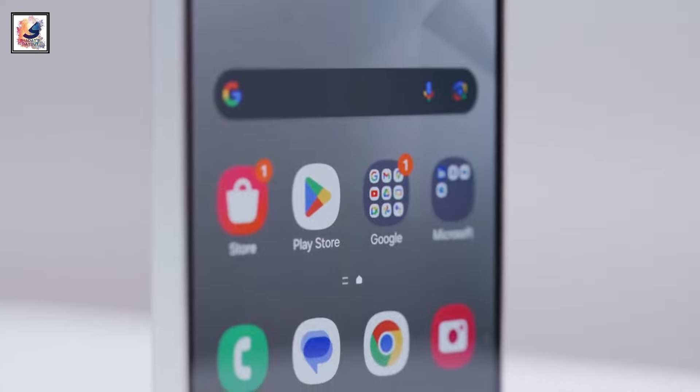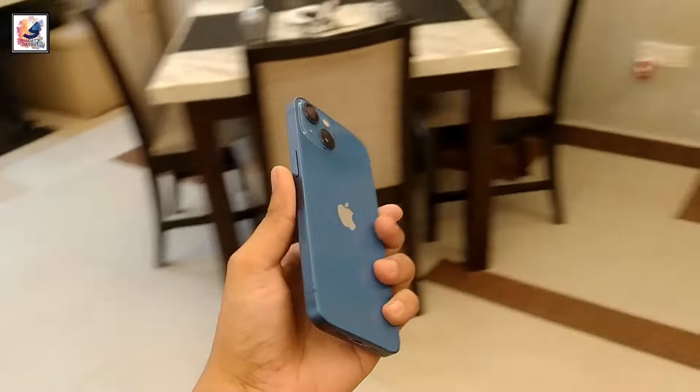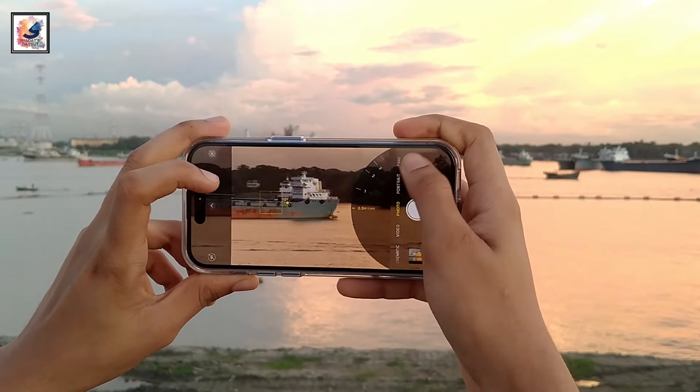well, the just-released Samsung Galaxy S24 and the iPhone 15 are clearly the first two names that come to mind. Which one should you go for? One is iOS and the other is Android.